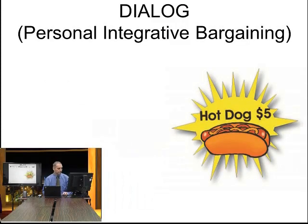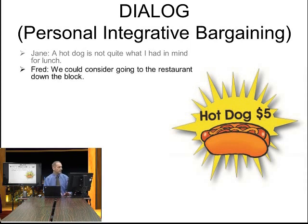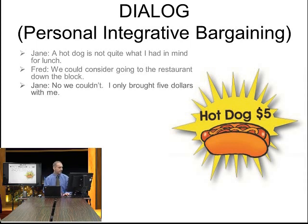Let me give an example. We were talking about the pie — now let's go with a hot dog. Jane says a hot dog is not quite what she had in mind for lunch. Fred suggests going to a restaurant down the block. But Jane says they can't go to the restaurant because she only brought $5. Fred says unless she has a better option, they have no choice.